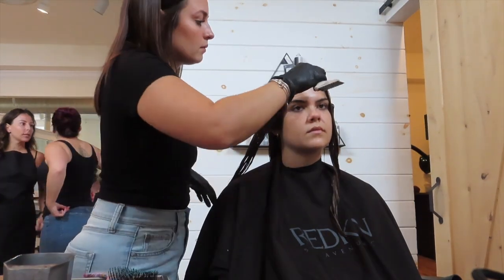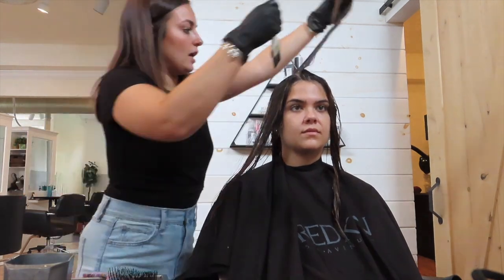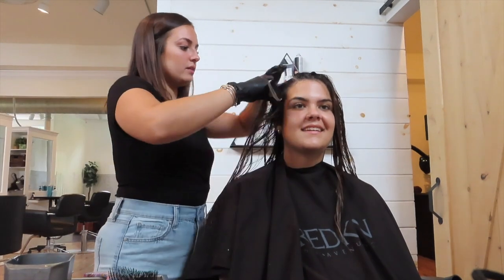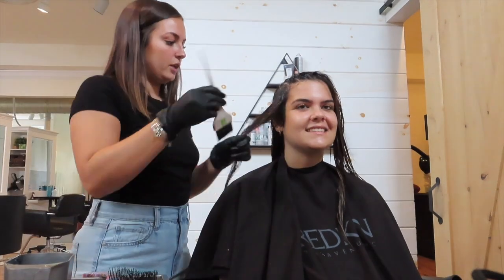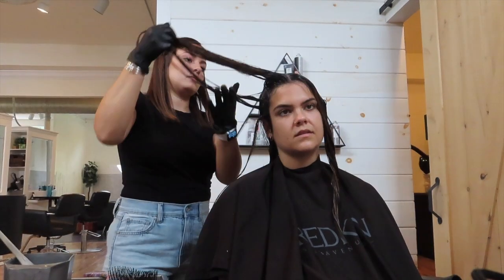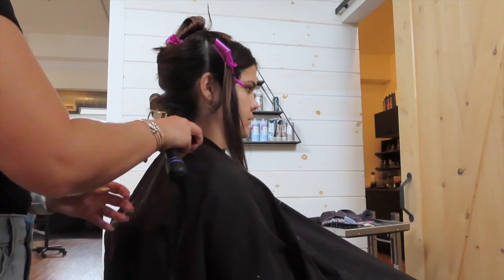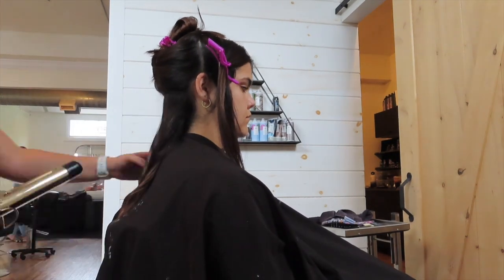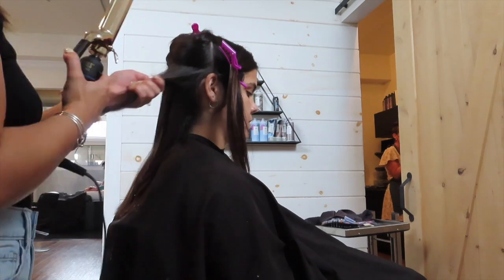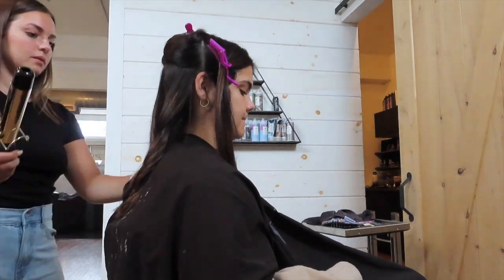Once the lightener processed, I rinsed it out and shampooed her, and now we're doing the shadow root. I used Redken Shades EQ equal parts 5N and 5NA just to get rid of any warmth lifted at the root. I take horizontal sections in the front quadrants, same in the back, and apply it where the shadow root starts and ends, then brush everything through with my wet brush. After the shadow root sat for 20 minutes, I brought her back to the sink for the toner — 8N, 7P, and literally the smallest dash of 6NB, and let that sit for 20 minutes as well.